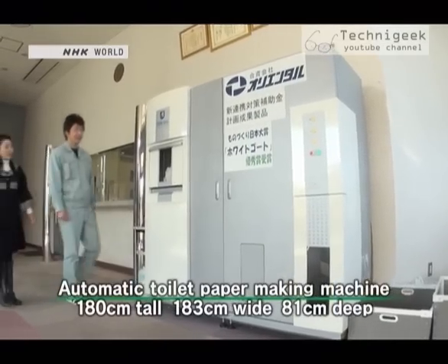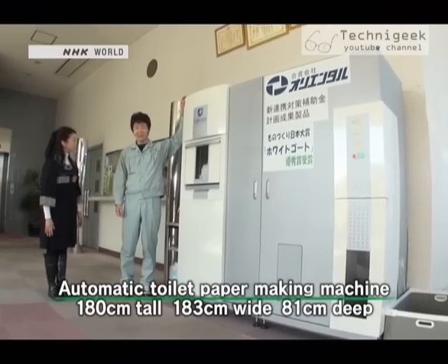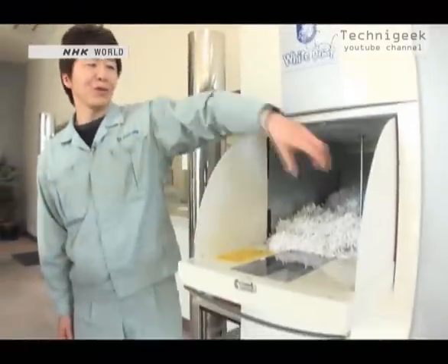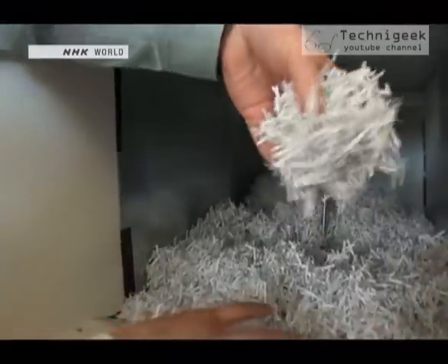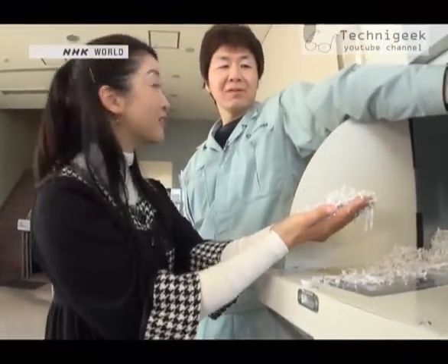This is the machine. It is small enough to fit comfortably in an ordinary office. So, what is the toilet paper made of? It's made of shredded office paper. Really? You can really turn this into toilet paper?